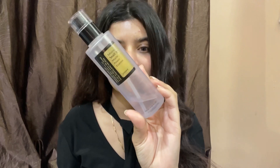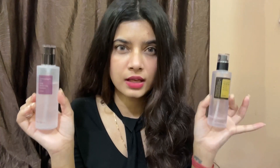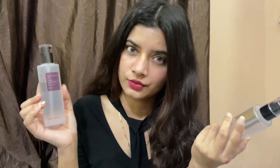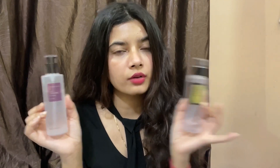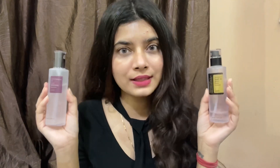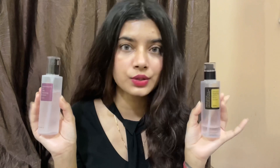Hi guys, welcome back to my channel. In today's video I'm going to compare two really famous essences from COSRX. The first one is the COSRX Snail Mucin Essence and the second one is the Galactomyces 95 Tone Balancing Essence. These two products are super famous from COSRX — these are the best sellers and they're always out of stock from all the websites. I'm going to talk about these in detail, compare them, which one is better for you, what skin type should use it, and what you should know about both.